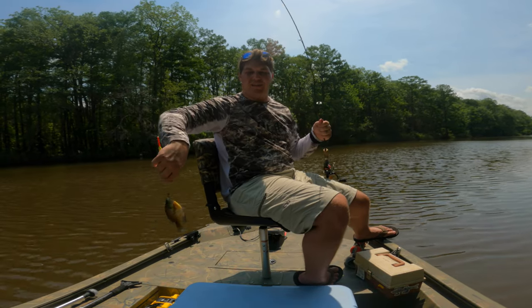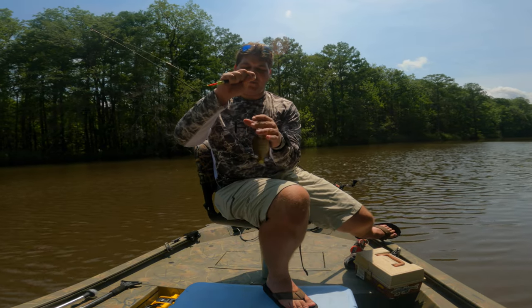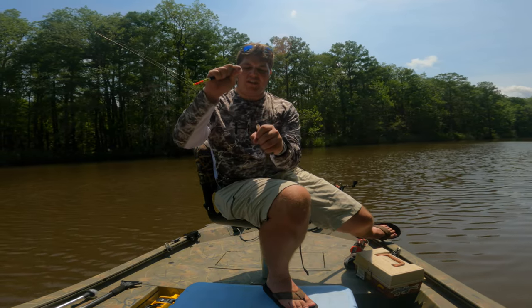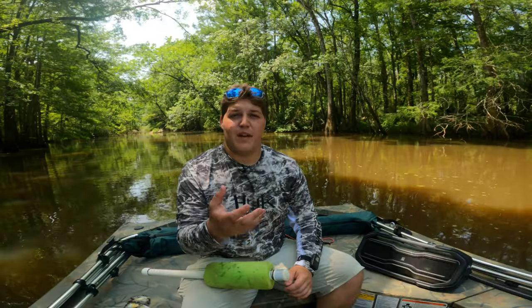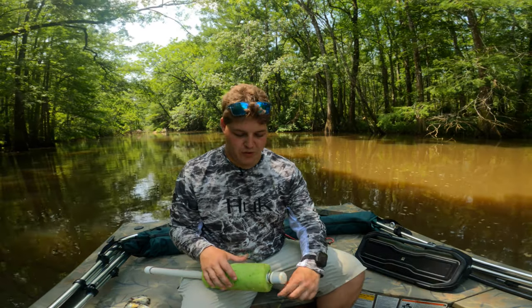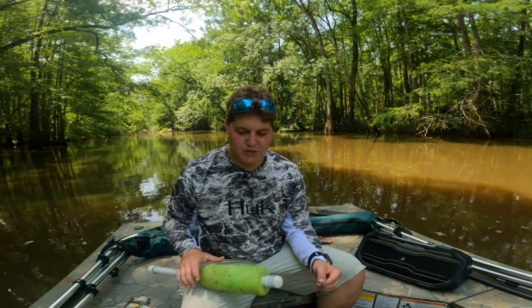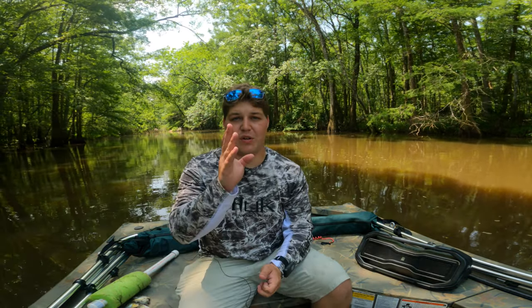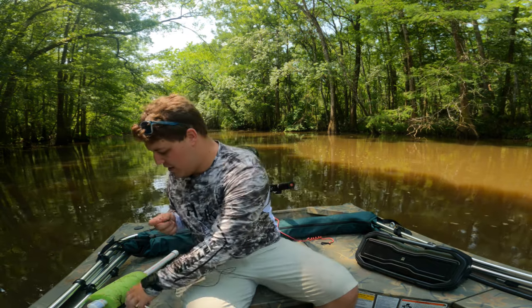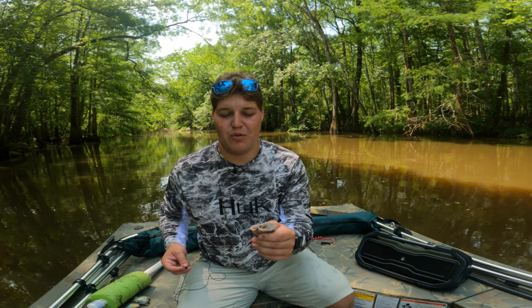I'm going to go ahead and get to the part y'all actually want to see, and that's getting these jugs out. Once we do that, I'll go back to brim fishing to catch a little bit more bait in case we need to rebait these jugs. I decided to come all the way into the back of the creek where you can't go back any further, because there's less wind back here. There's more coverage with trees that blocks the wind and will keep these jugs in the general area, versus out there where the wind would blow them all over the place.